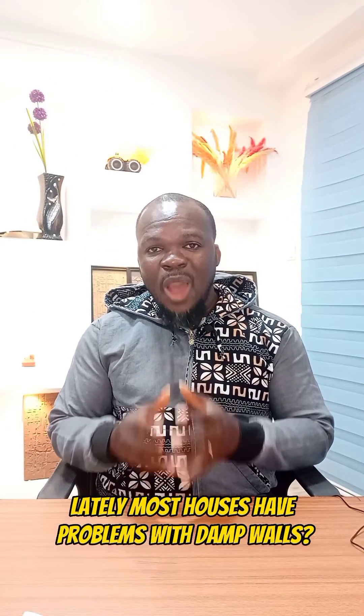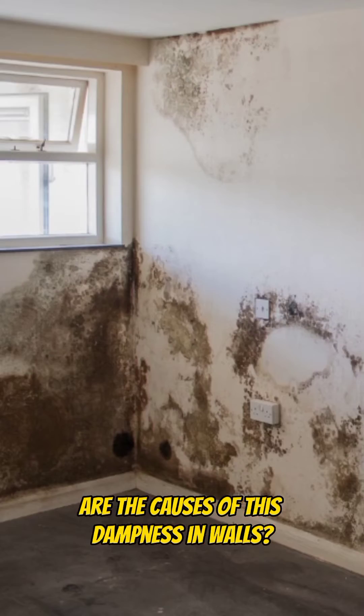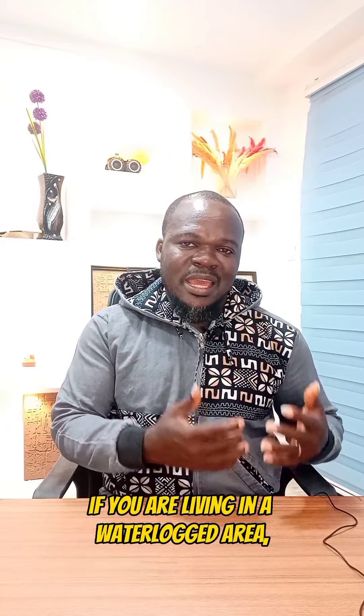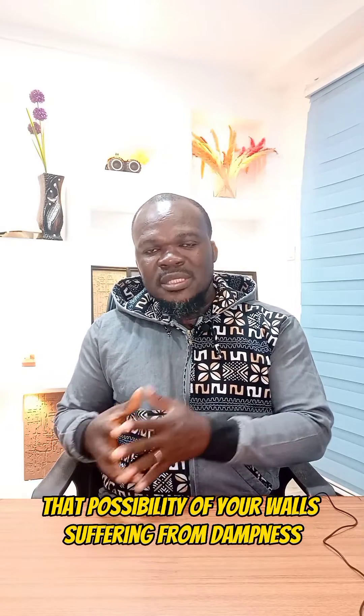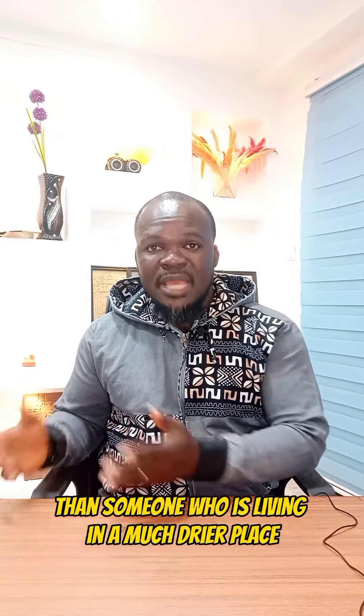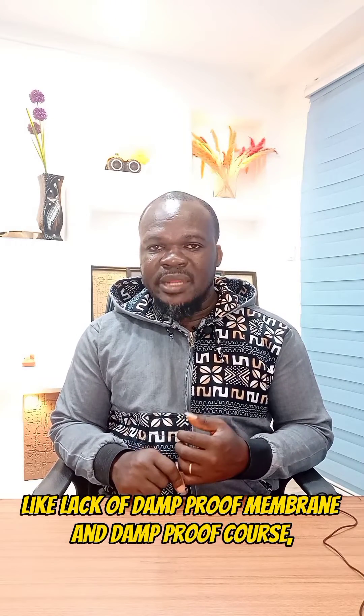Have you noticed lately most houses have problems with damp walls? So what exactly are the causes of this dampness in walls? Dampness in walls is simply caused by water. So if you are living in a waterlogged area, the possibility of your walls suffering from dampness will be much greater than someone who is living in a much drier place. But there are other causes like lack of damp proof membrane and damp proof course, plumbing leaks, etc.